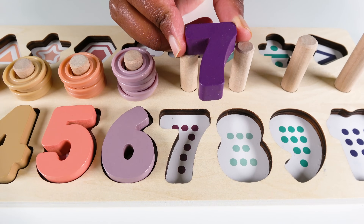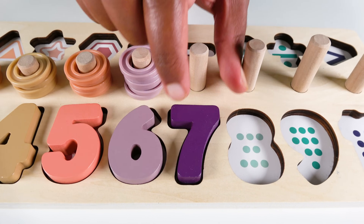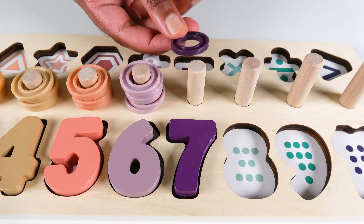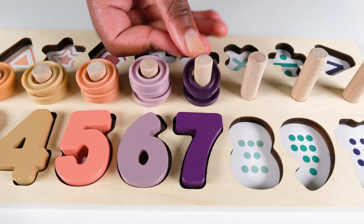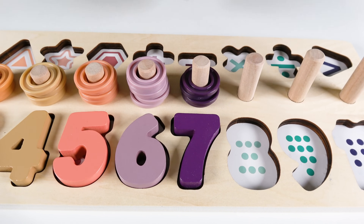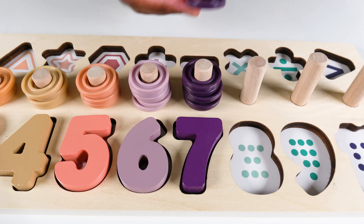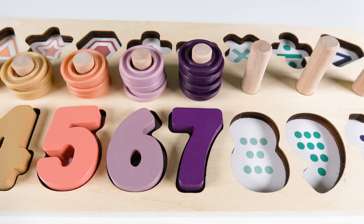Do you know what number is this? This is the number seven. The number seven will go here. Seven. We will count to seven. One. Two. Three. Four. Five. Six. Seven. Seven rings. Seven.